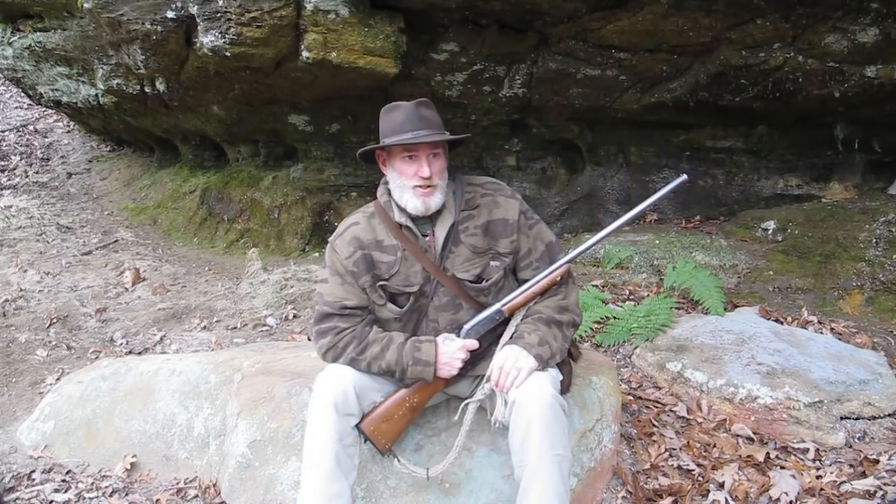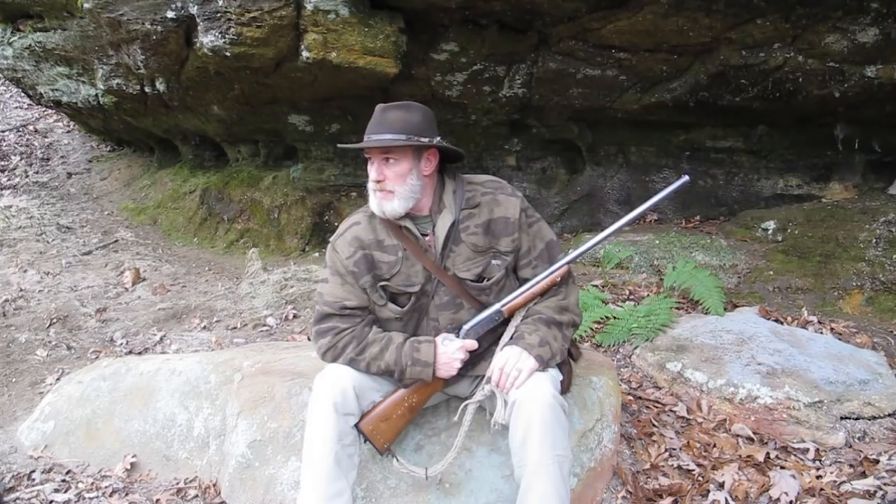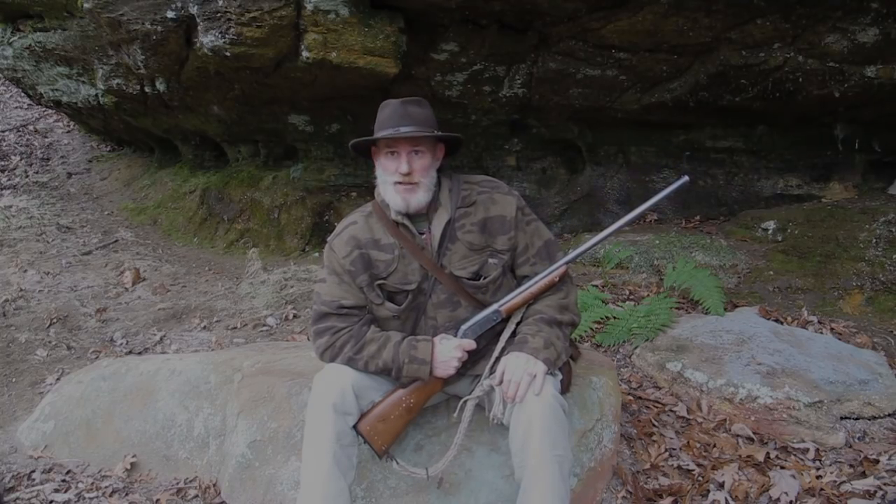It looks like it's going to rain today. I've got a nice rock overhang over top of me right here and a good flat rock I'm sitting on on this ridge, so I think I'm going to hold up here for a few minutes. I was hoping to secure a little bit more meat, but if I do, I do — if I don't, I don't. Right now, let's cook up a snack.